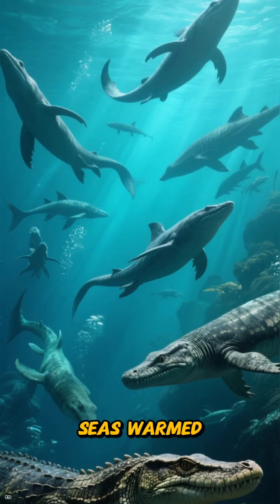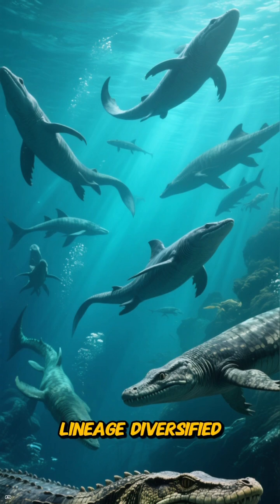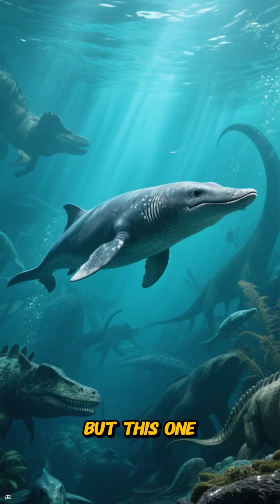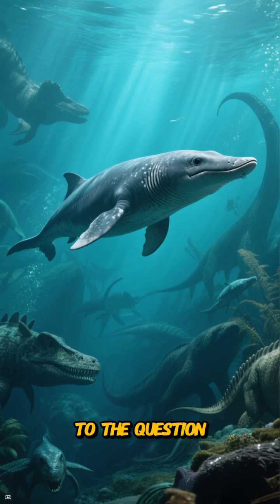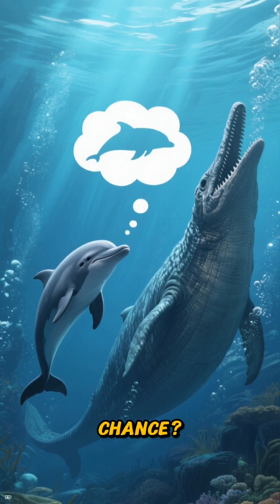As the Jurassic seas warmed and new marine reptiles evolved, the Ichthyosaur lineage diversified. Some became faster, others dived deeper. But this one, the classic Ichthyosaurus, was the baseline — the original elegant answer to the question of how do you become a dolphin before mammals even had the chance?